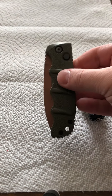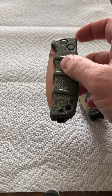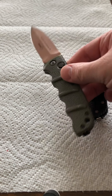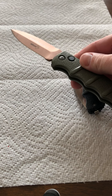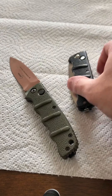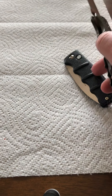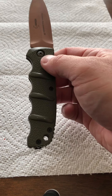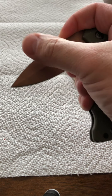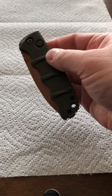I got this one for Father's Day — it's the FDE, I think, or OD Green. I think it's FDE with a copper blade. This is the one I carry every day because it was a Father's Day gift and because my wife didn't know I bought the first one before she bought me this one. It's very good quality, very sharp from the factory, and I like the color combo.